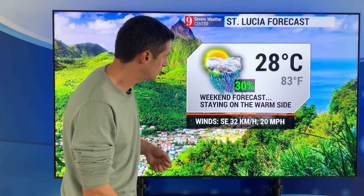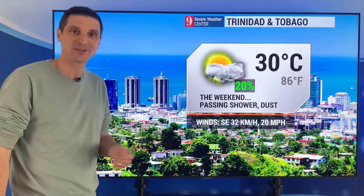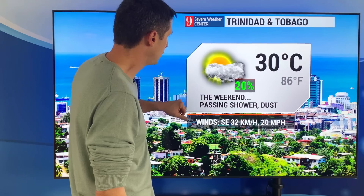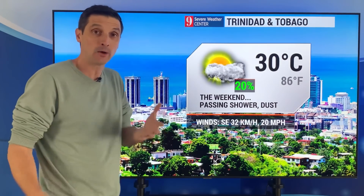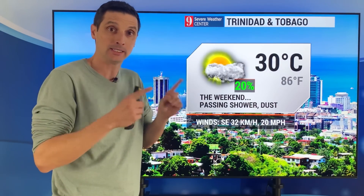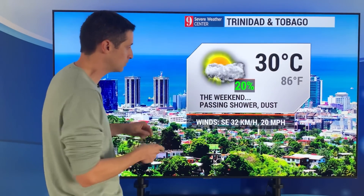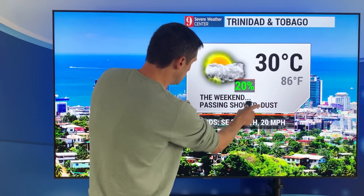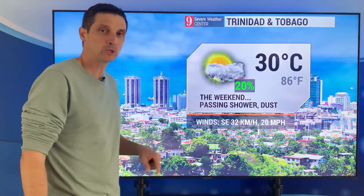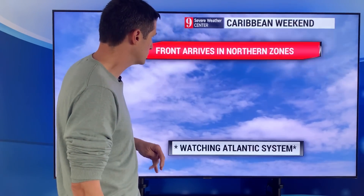Wind southeast at 32 kilometers an hour, 20 miles per hour. And Trinidad and Tobago, warm side of the front — 30 degrees Celsius, 86 degrees Fahrenheit — looks very nice. One of the issues we have, we're still dealing with some of the dust. A lot of that hasn't mixed out yet, and especially into next week I'm going to dive into that dust in some videos further. Passing shower possible but watching the dust. Winds in Trinidad today southeast, 32 kilometers an hour or 20 miles per hour over by Port of Spain.